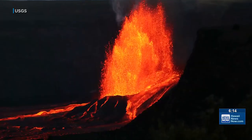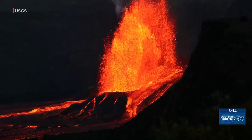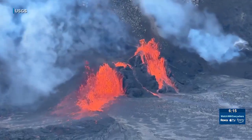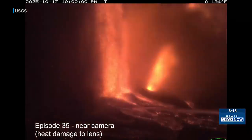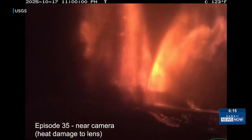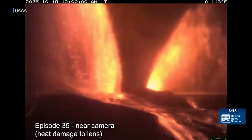Never seen anything quite like that before. Episode 20 was the shortest, just four and a half hours, while episode three had the longest duration of eight and a half days. Episode 35 had the highest fountains, reaching 1,500 feet.